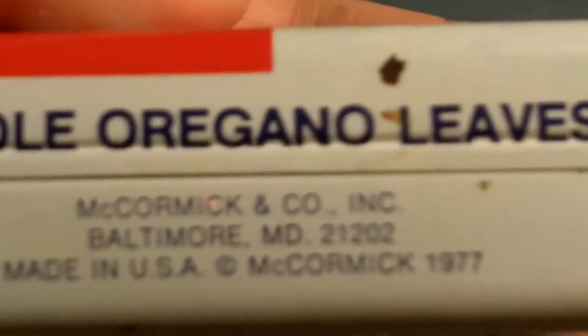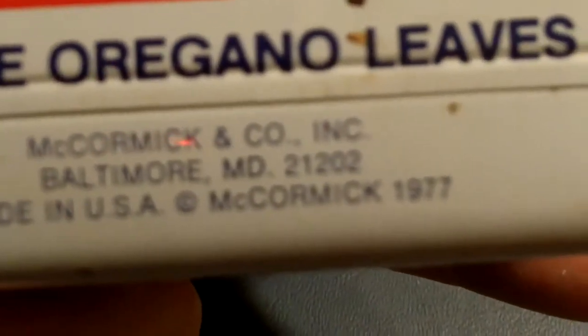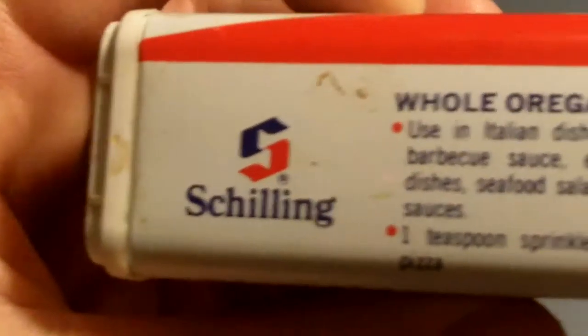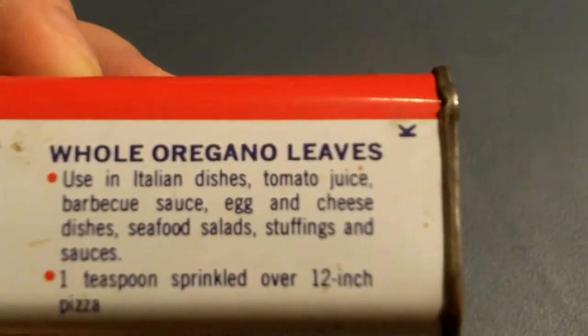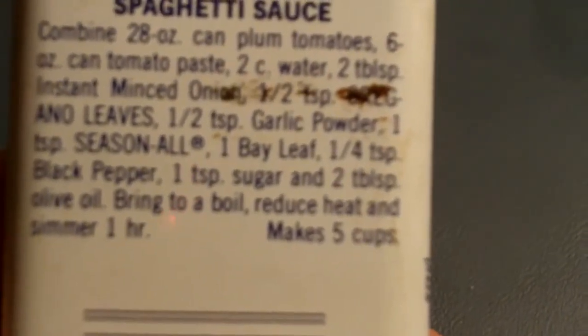Here's a Shilling whole oregano leaves. Sometimes in those treatment things they claim that mixing a pot with oregano — I think that's ridiculous. Made 1977. There's how to make spaghetti sauce on the back, and that was 79 cents back then.